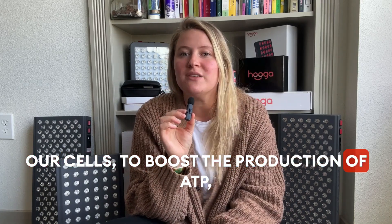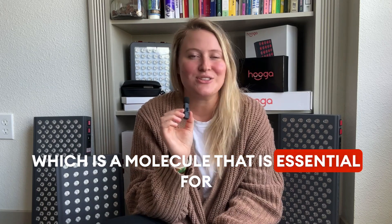to boost the production of ATP, which is a molecule that is essential for cellular energy, function, and repair.